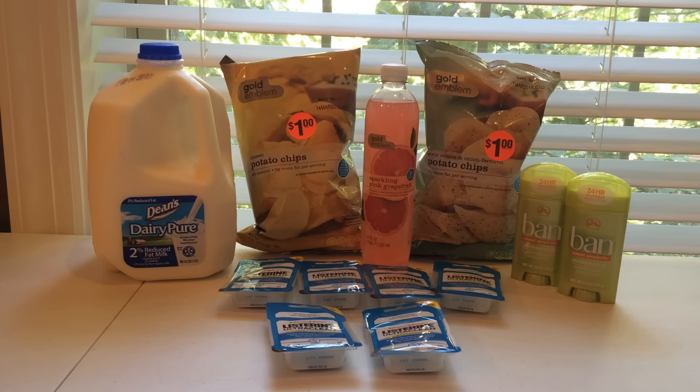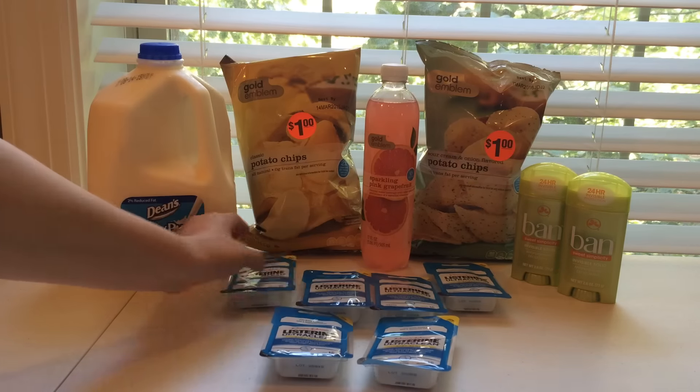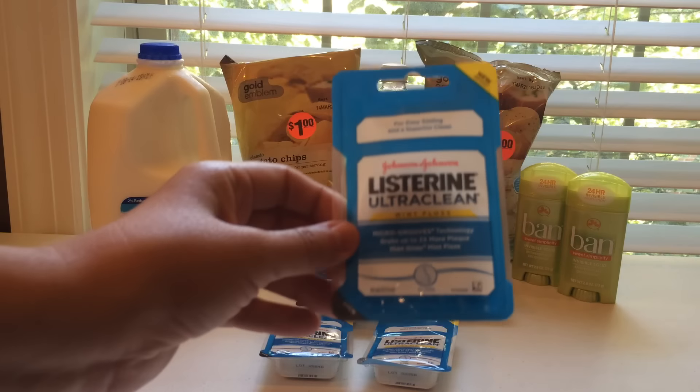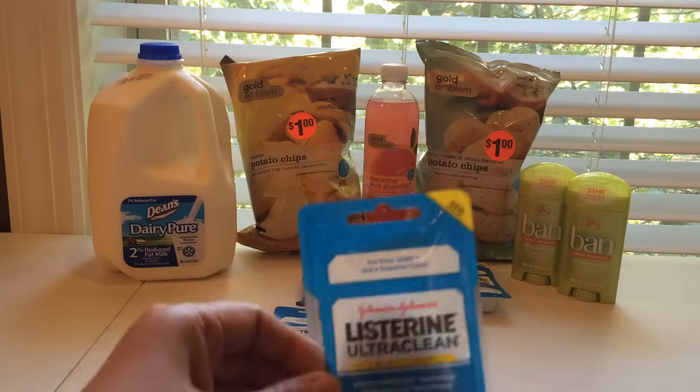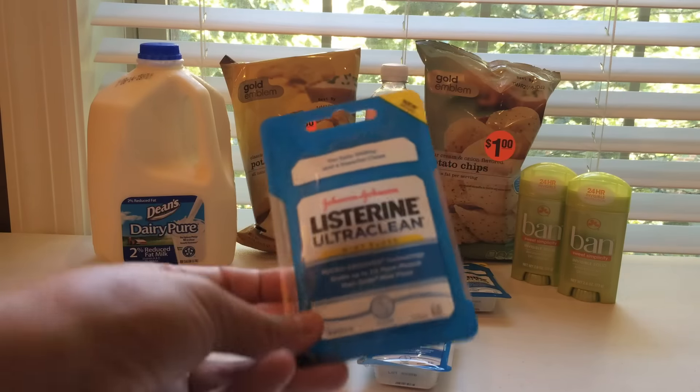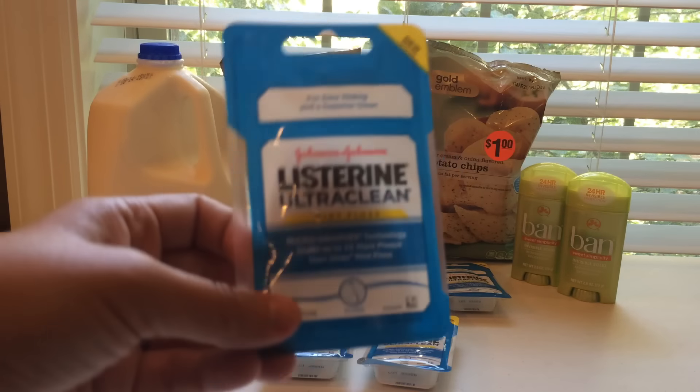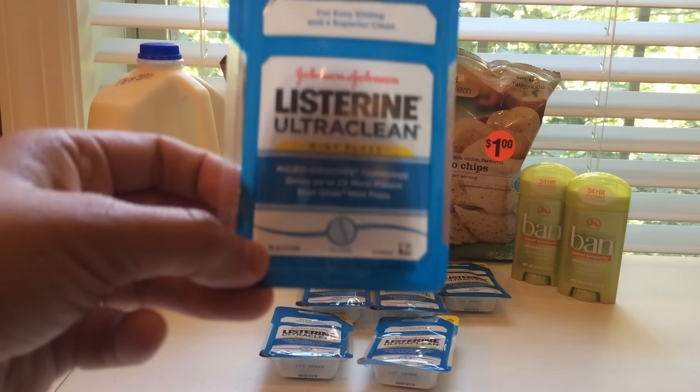But again, if you don't have the 30% off deodorant coupon, you won't be able to do that deal. The last transaction I did was for a bunch of these different Listerine Ultra Clean Floss Mints. If you have any of the oral care coupons, you're going to want to get this kind. These are cheaper than the other Listerine flosses.